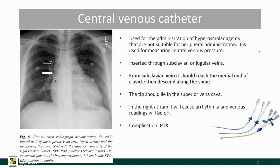Central venous catheters are quite common. They are used for the administration of hyperosmolar agents which are not suitable for peripheral administration, and they are either inserted through the subclavian or jugular veins. Suppose a patient has a central venous catheter inserted from the left — it should come below the clavicle, cross over the midline, then turn down towards the heart, and the tip should lie at the junction of the superior vena cava and the right atrium.